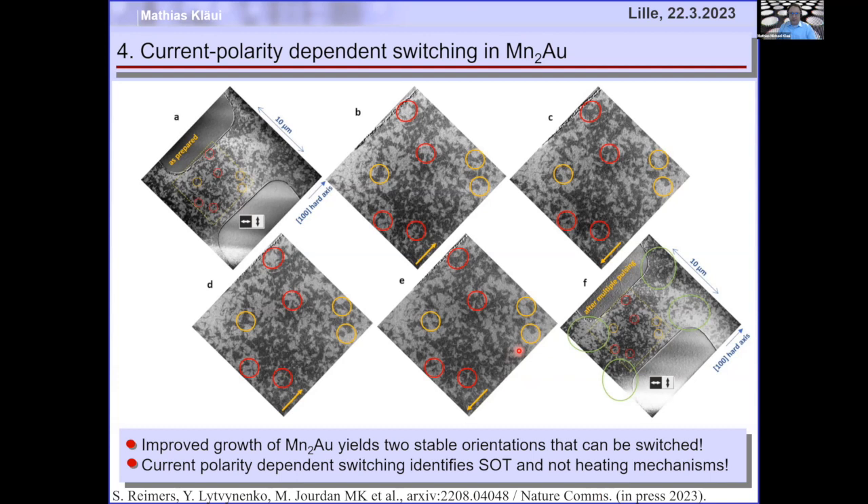It works. We have manganese-gold and copper-manganese-arsenide where you can switch via spin-orbit torques. But it would be even better to have a mechanism to switch many other antiferromagnets which don't have the special symmetry breaking where the two sublattices are inequivalent. For most antiferromagnets — like nickel oxide and cobalt oxide — the two sublattices are equivalent, so this mechanism won't work.